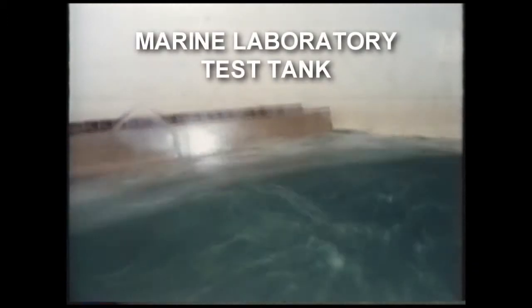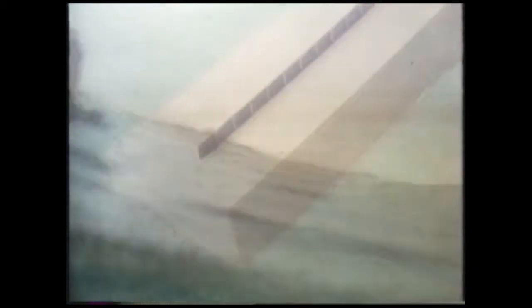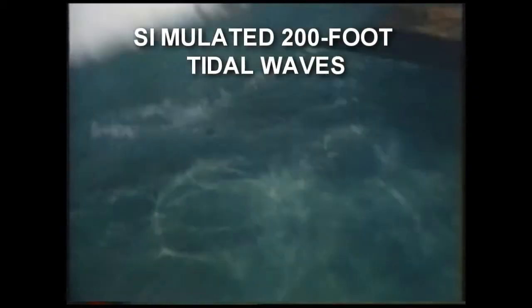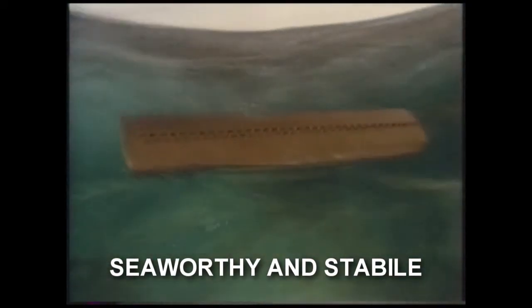Using the information given to us by Dr. Morris, we took our model of the Ark and placed it in the test tank at the marine laboratory. When subjected to the irregular waves generally found on the ocean, the Ark was deemed not only seaworthy, but exceptionally stable. Then the test tank duplicated waves equivalent to 200-foot tidal waves — far larger than the Ark would have experienced during the flood. Again, the Ark was not only seaworthy, but extraordinarily stable.